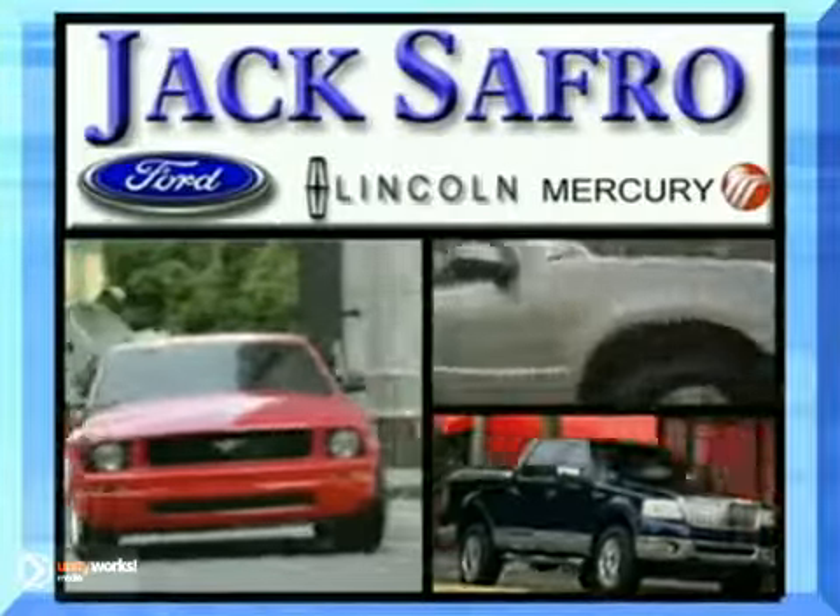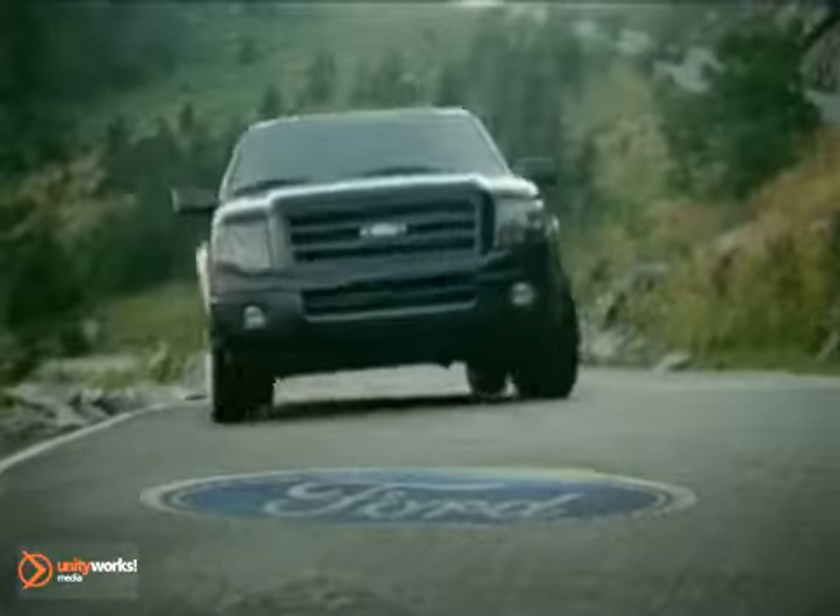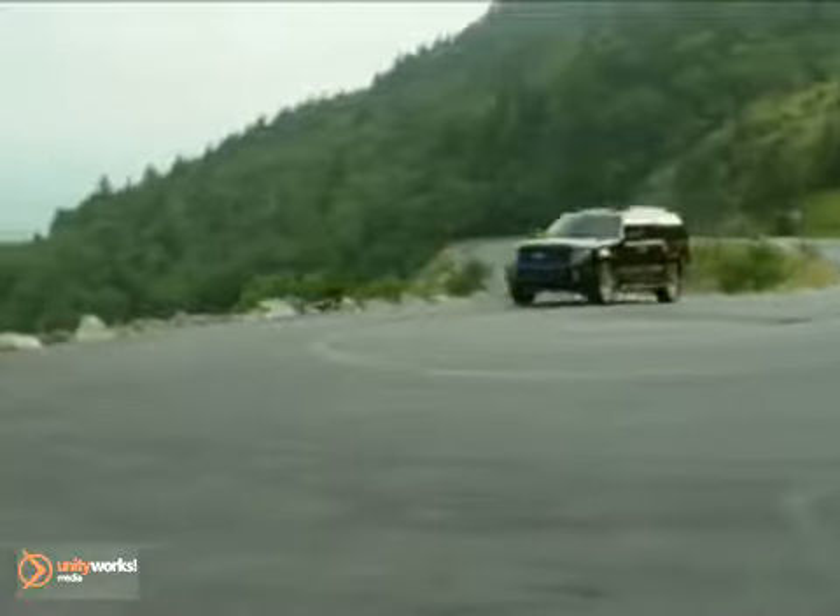Welcome to Jack Safro Ford Lincoln Mercury. The Ford Expedition is perfect for life's big adventures. It comes standard with trailer sway control and features a powerful and efficient engine.